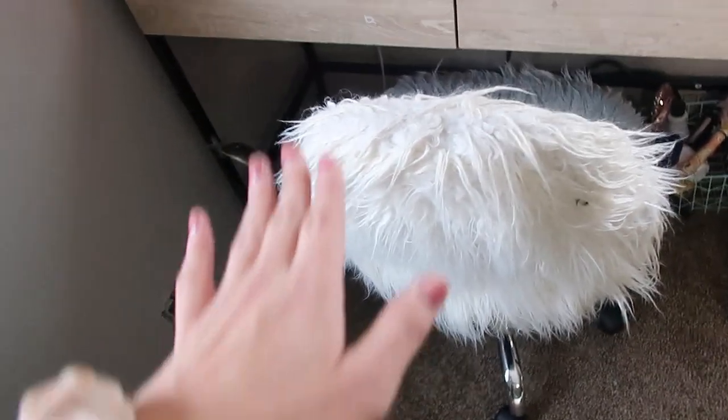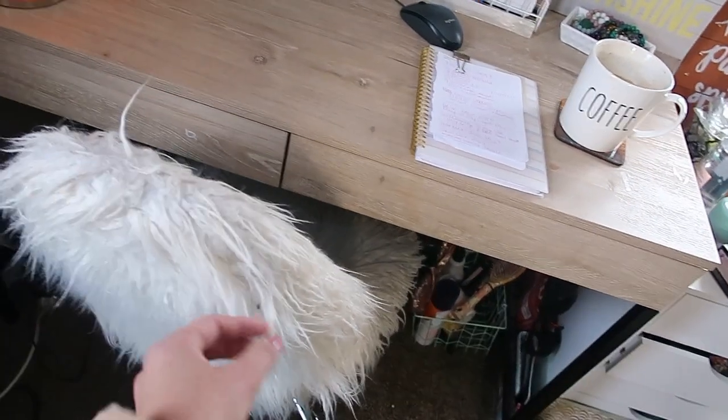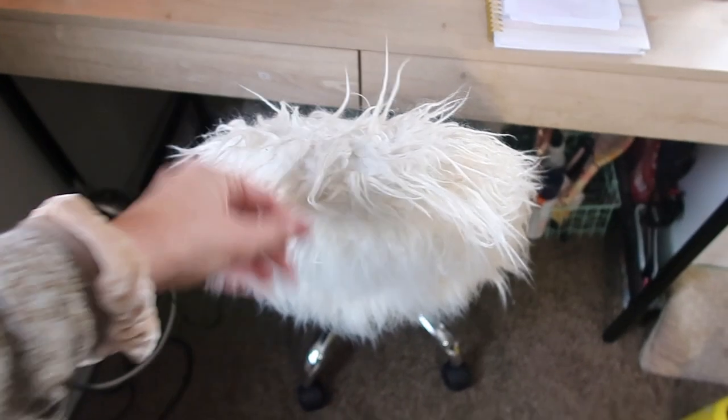Hi guys, welcome back to my channel. Today is vlogmas day five and I'm gonna share with you what my computer desk looks like right now. It's very minimalist but I like it, and I'm gonna be adding some more things within the next few weeks. First we have my fuzzy white chair that I got from Bed Bath & Beyond. I love it, it's so girly and cute. I got it for like $30 off — it was originally $80 but I got it for $50.